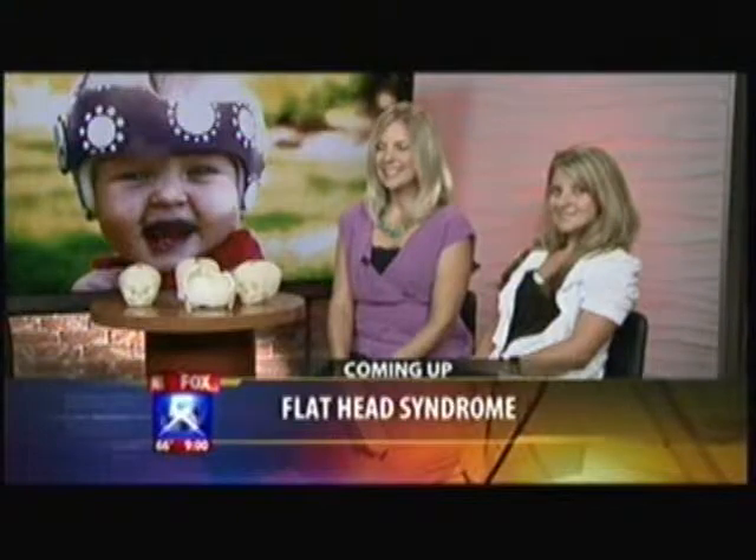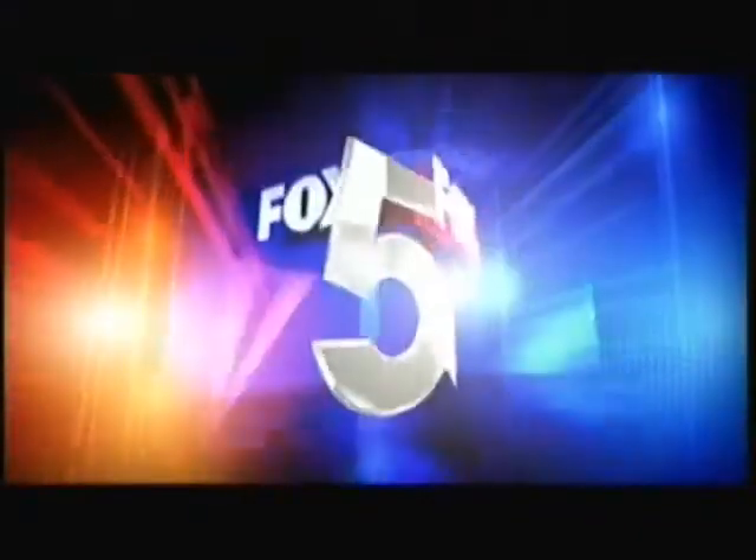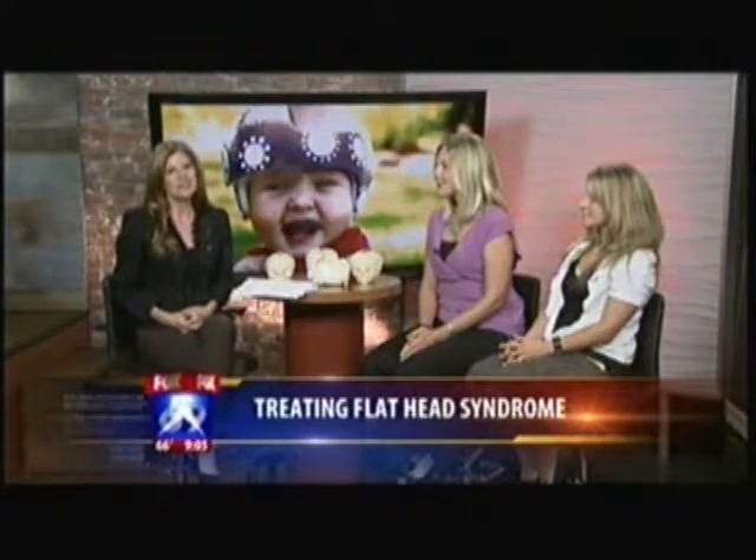Do they really make a difference? This morning we're talking about helmets for babies that suffer from flathead syndrome. You may have heard about something called flathead syndrome in babies, but what you probably don't know is there's a clinic right here in San Diego helping treat babies with it. Joining us this morning is occupational therapist at Cranial Technologies, Paige Martin, as well as Nicole Kipp, whose daughter is currently in treatment.